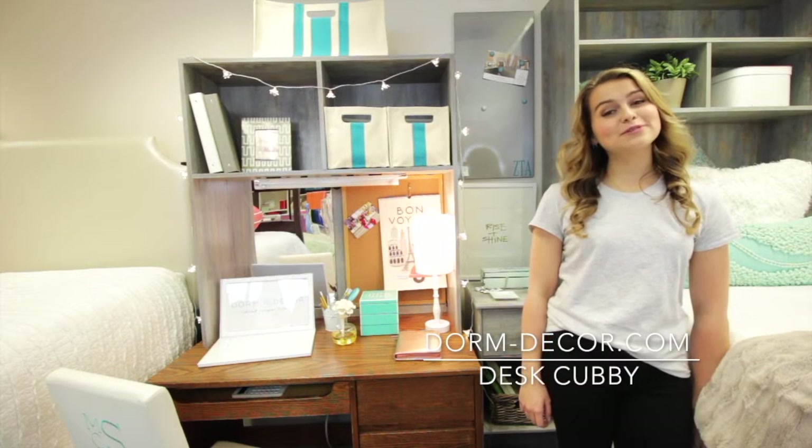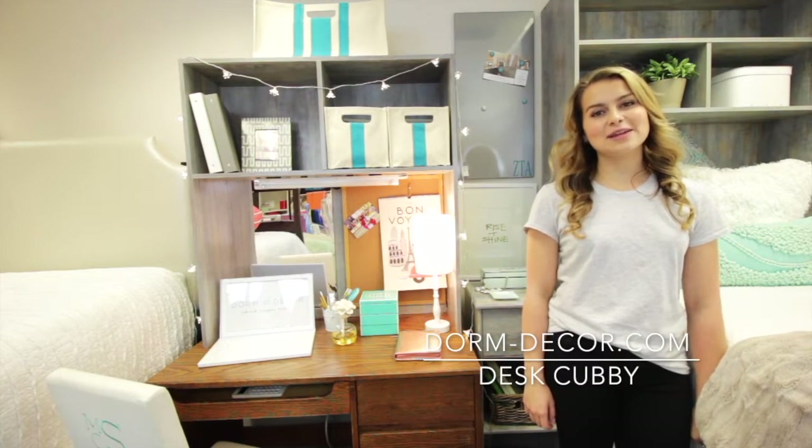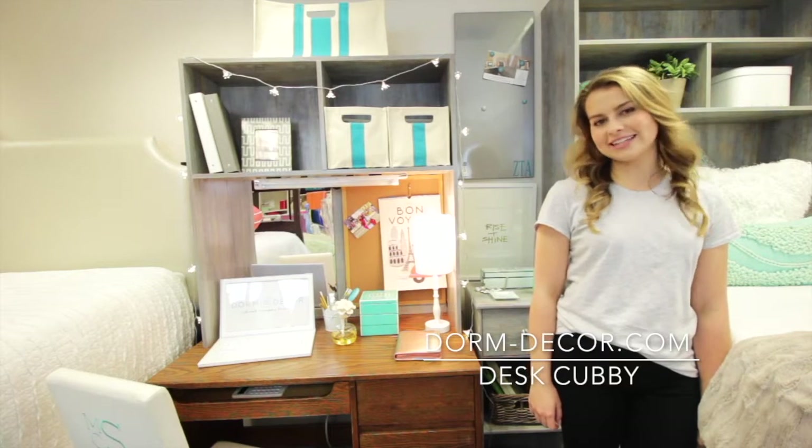Hi, I'm Abigail and I'm in the beautiful dorm decor showroom. Today I'm going to be talking to you about the dorm decor desk cubby.